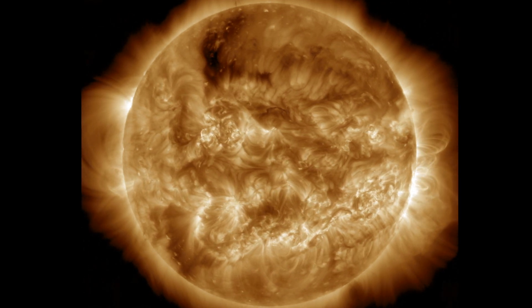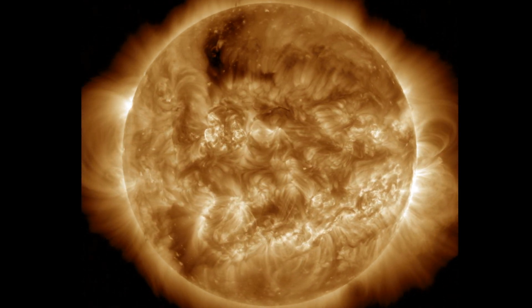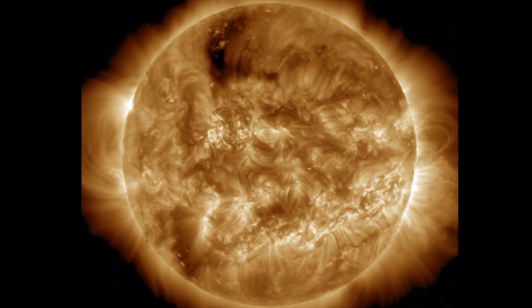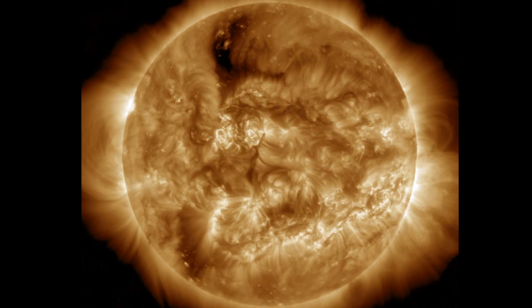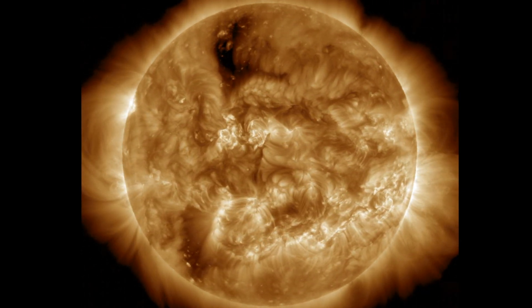Once again, we had a few M-class solar flares. The most relevant one was a long-duration flare at the sunspot group just north of the equator near central longitudes. You can see it sandwiched there between the large dark coronal holes.